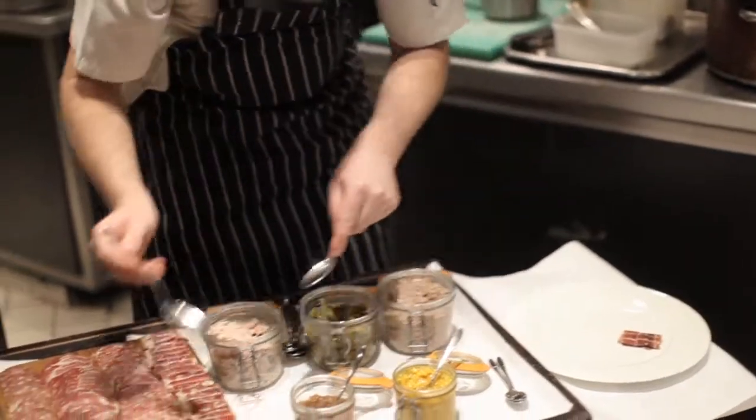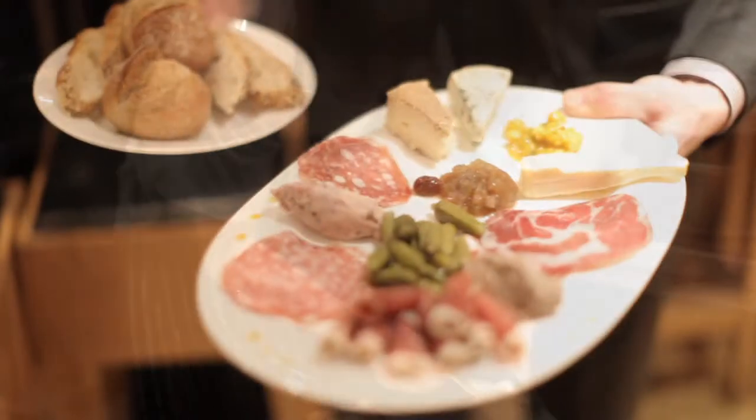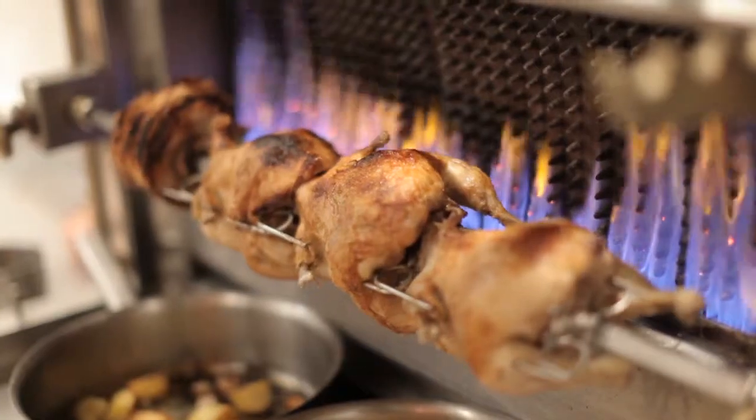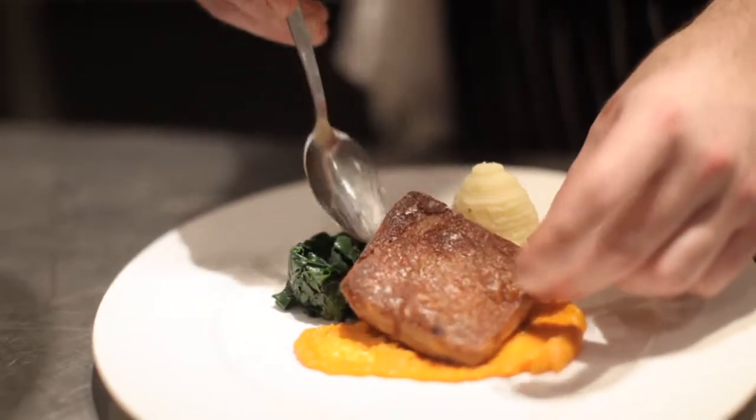We do a trolley of charcuterie — it's a signature dish, and we've had customers coming back for years to experience it. Another one of Almeda's signature dishes is slow braised suckling pig belly.